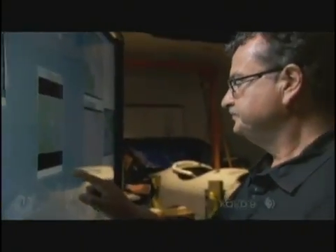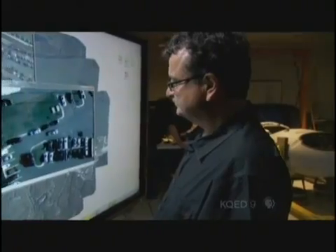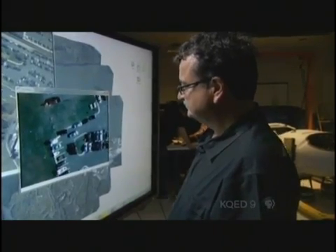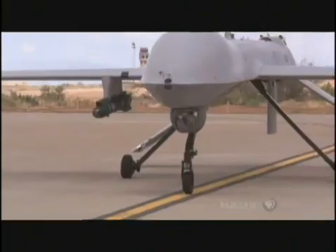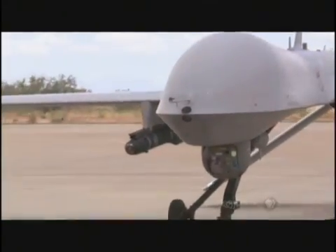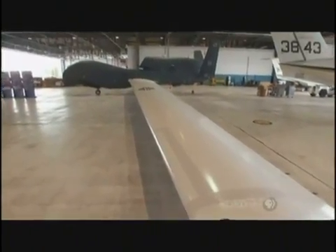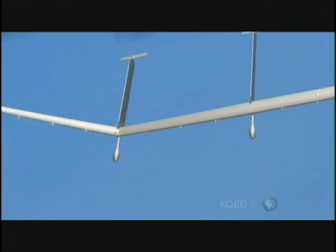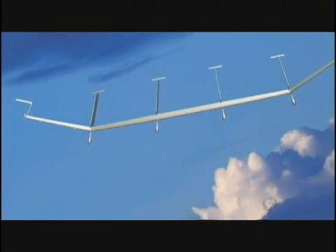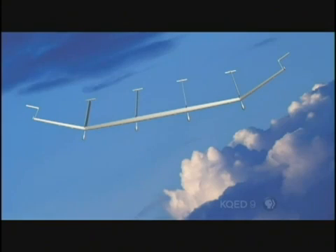Whether Argus has been deployed in the field is classified. We would like Argus to be over the same area 24 hours a day, seven days a week — that's not very easily achievable with manned platforms. This is where UAVs come in, and they're absolutely the perfect platform. Argus may be mounted on an armed UAV like the Predator, a long-range platform like the Global Hawk, or a development craft called the Solar Eagle that may someday stay aloft for years at a time. The U.S. Air Force right now has the ability to archive every single video that comes off of every single UAV. We're moving to an increasingly electronic society where our movements are going to be tracked.